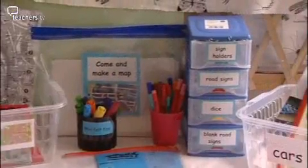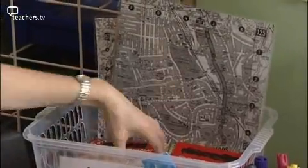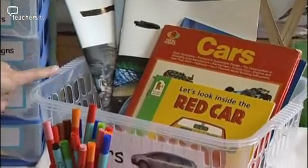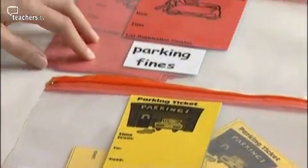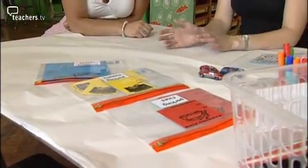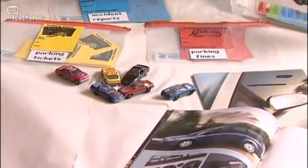This looks amazing — tell me about what you've been doing here. Well, basically we've collected lots of resources. We've got maps — just old ones that people were throwing away. We've got some brochures from car showrooms and also some storybooks. This was to try and encourage them to write, so we've got accident reports, parking tickets, and parking fines. What we've been doing with the children is we draw the maps onto paper, then we play with them with the cars, and if they park in the wrong place they have to write a ticket; if they bump into each other, they have to write an accident report — not just playing with the cars. That looks absolutely brilliant.